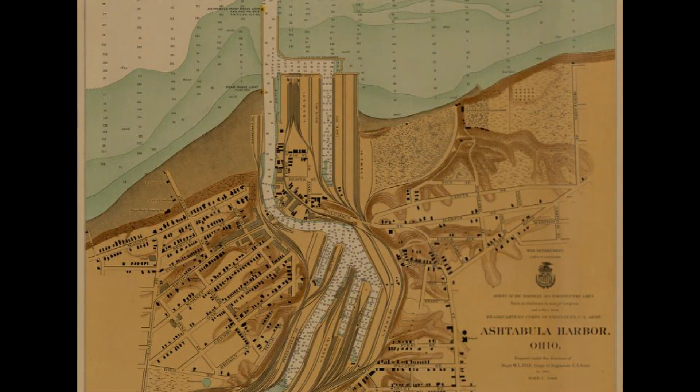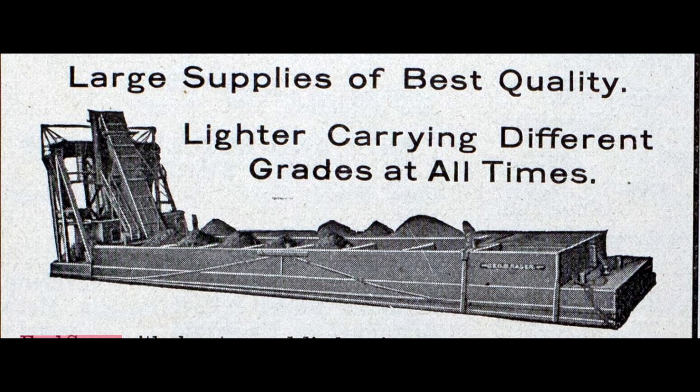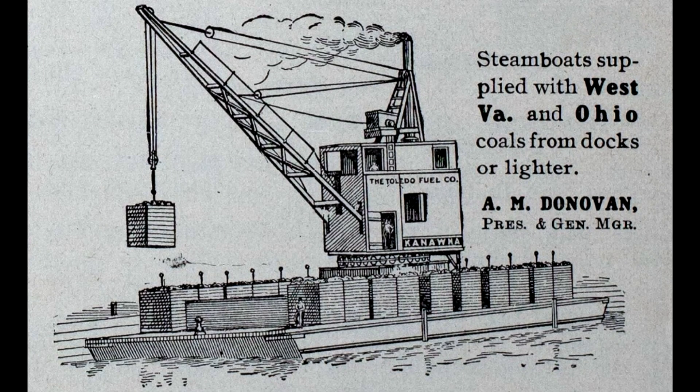There had to be a better way to fuel the steamers. The answer came when someone had the idea to use lighter vessels, which were normally used for removing cargo from stranded lake boats, to take fuel to the boats instead of the boats coming to the fuel. This could be done while they were loading or unloading. There is no good record as to where or exactly when this began, but it worked.